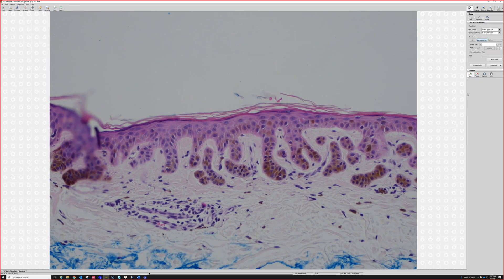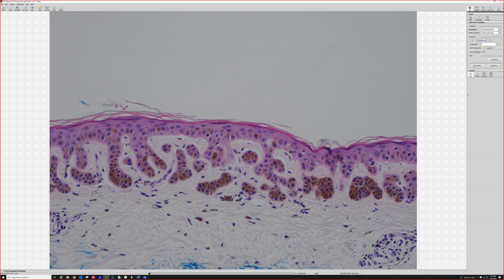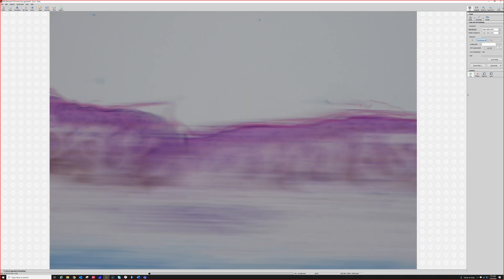This is just a solar lentigo to go with practice — an easy diagnosis to make on H&E. Oh, a little bonus too.